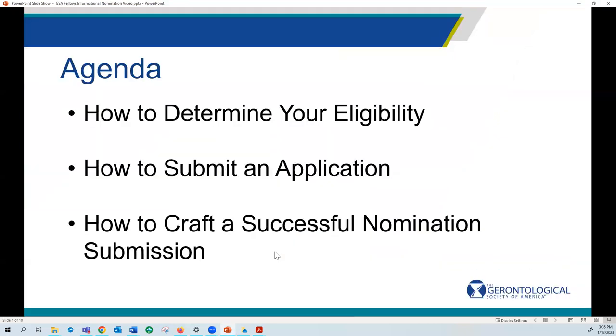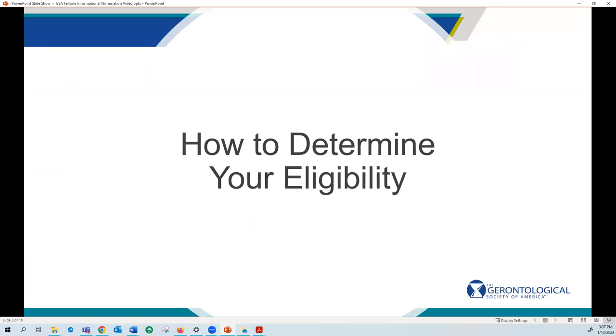In this video we will help you determine your eligibility, submit an application, and craft a successful nomination submission. So let's start with how to determine your eligibility.